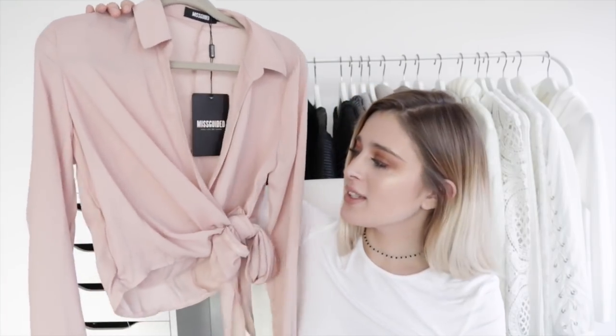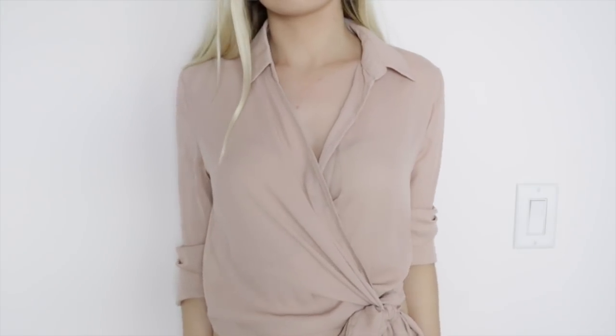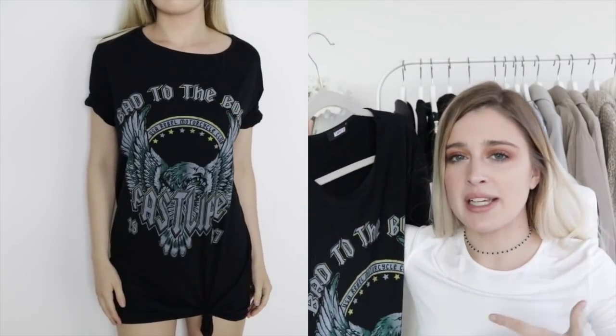The next item is this really nice blouse. I love the wrap-over detail and the material because it's so lightweight — so even if you're in a hot climate you can wear this. The next thing from Missguided is this t-shirt dress. I really liked this one because it's like a band tee but in dress form.